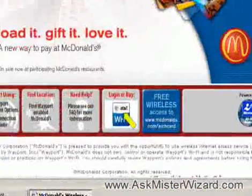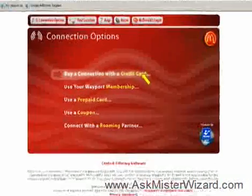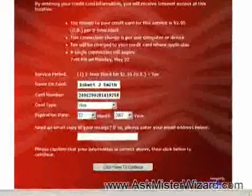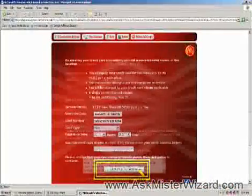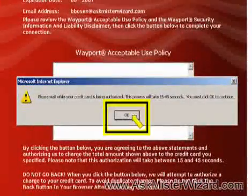Our restaurant wasn't displaying any indication that they were offering wireless internet access, so we had to rely on Windows to tell us that the service was available. Clear photographs and narration describe exactly how we used a credit card to establish a secure session for purchase of two hours of low-cost access.